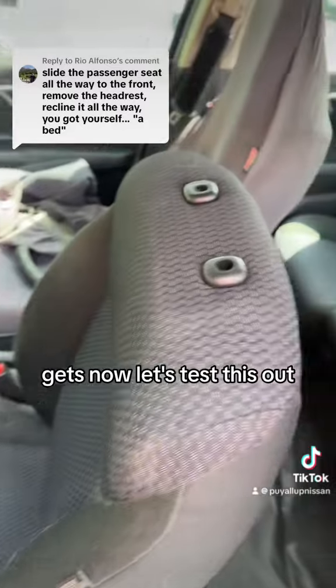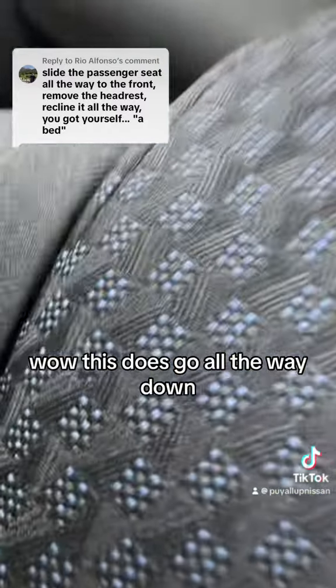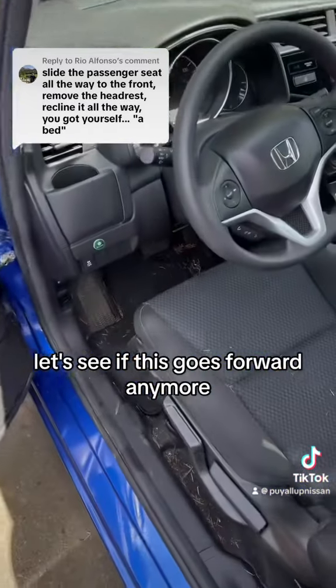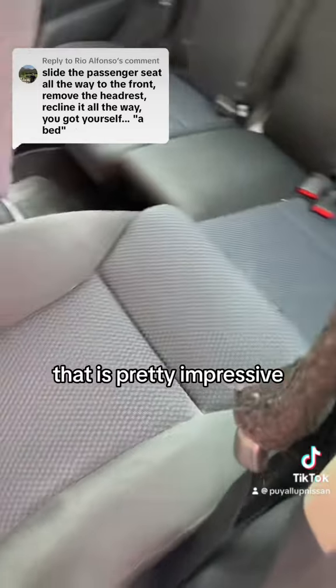Now let's test this out. Let's push this all the way down. Wow, this does go all the way down. Seems like there's a little bit of a lip there. Let's see if this goes forward anymore — it does not, but close. That is pretty impressive.